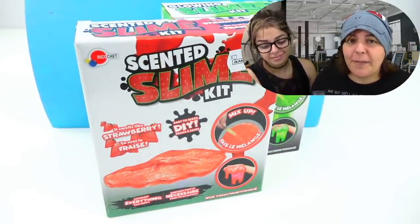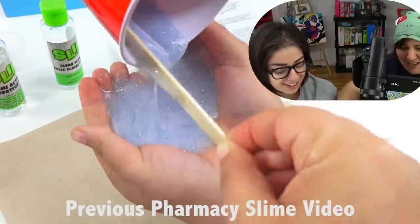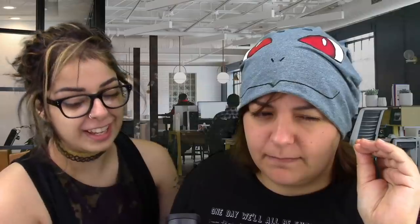Our next kit — we have two from Ricochet. The last time we did Ricochet, it was crap. Absolute crap. It was gooey, it never activated, it either didn't hold or it became just glue. It was gross on so many levels. I don't even know why we're trying this again.